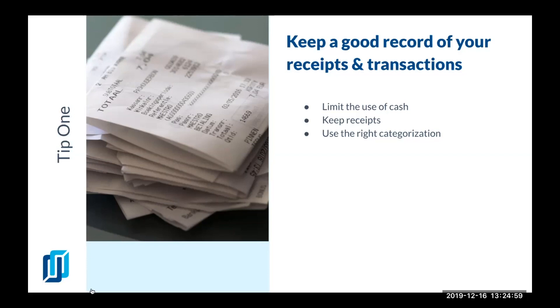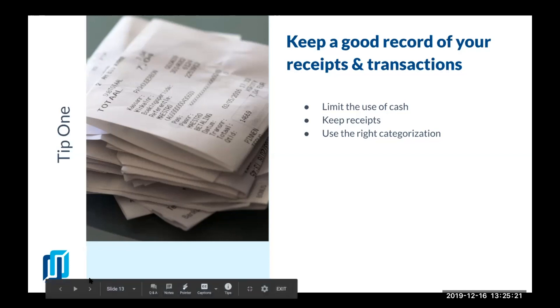Depreciation expense from your fixed assets doesn't get recorded a lot, but at the end of the year your CPA should catch those mistakes and make sure that you are taking advantage of all of the deductions that you can get.